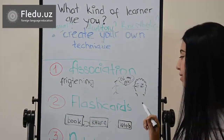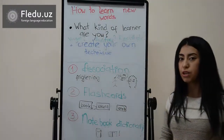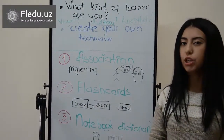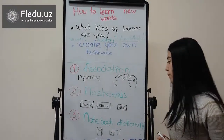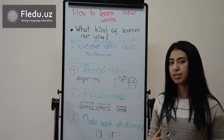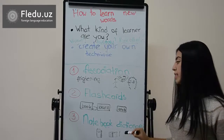The next step is making your own notebook dictionary. This is also very helpful, because you are writing and you are remembering it. Whenever you see a new word in context, you should highlight it and then look it up in the dictionary. Write it in your mini notebook dictionary with the translation, with the definition, with easy words that you can understand, with your own words, and try to write examples.